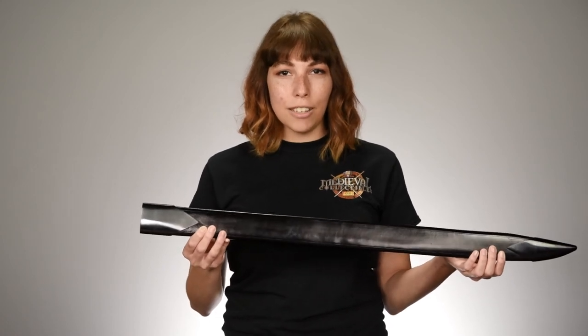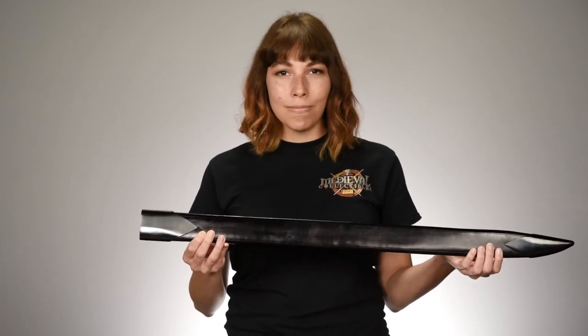If you'd like to get this sword for yourself, follow the link in the description. Don't forget, if you enjoyed this video, like it, share it, and leave a comment. Then be sure to subscribe to the Medieval Collectibles channel. As always, thanks for watching.